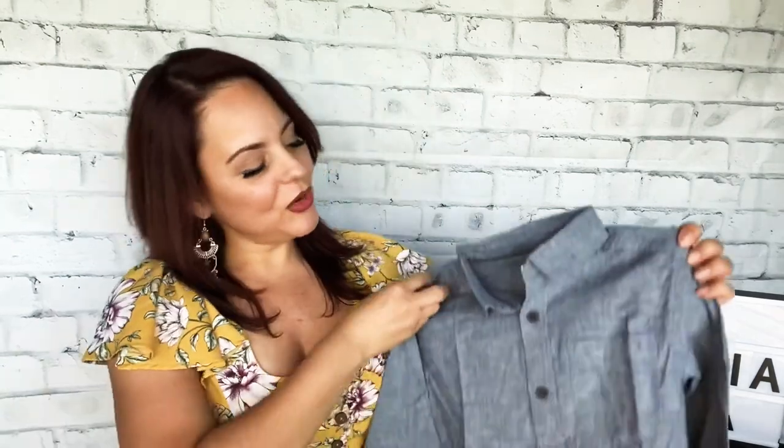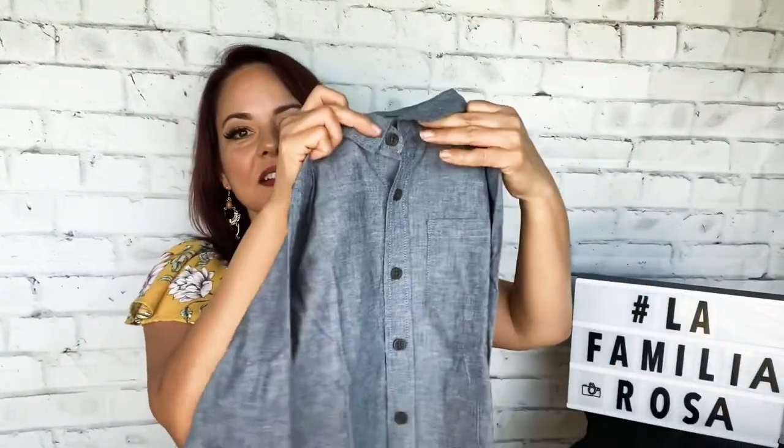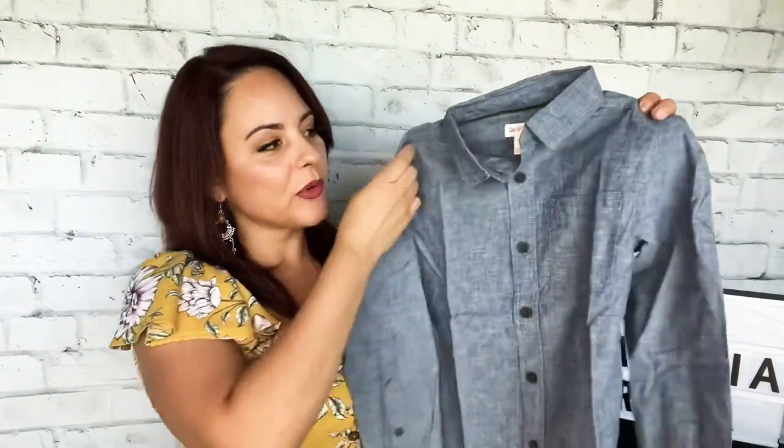I have a disclaimer: I received this product from Target in exchange for writing a public review. So let's check the first product. The first bag contains a small size six-seven shirt — it looks like it's going to fit Ian. He's going to be very excited because he loves making YouTube videos. It's a long sleeve shirt from Cat and Jack, size small seven, made in Bangladesh. It's very soft, has a button, and the material is chambray. The price is $14.99.